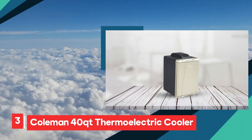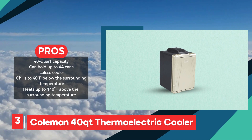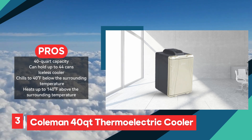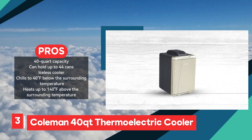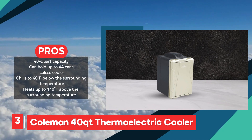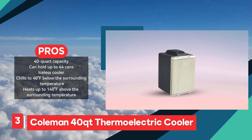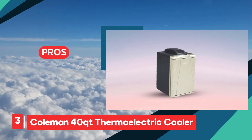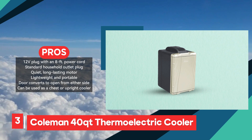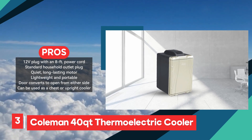The Coleman 40QT Thermoelectric Cooler and Warmer offers a versatile solution for keeping food and beverages at the desired temperature, whether chilled or warmed. With its spacious 40-quart capacity accommodating up to 44 cans, it provides ample storage for various outings and gatherings. One of its notable features is its iceless operation, eliminating the need for ice or ice packs, thus reducing the hassle and mess associated with traditional coolers. Equipped with a 12V plug and an 8-foot power cord, as well as a standard household outlet plug, the Coleman cooler offers flexibility in powering options. Its quiet, long-lasting motor ensures minimal noise disturbance, enhancing the overall user experience.